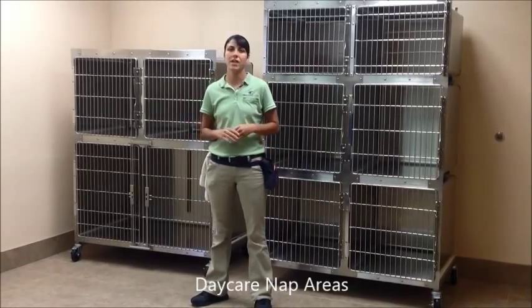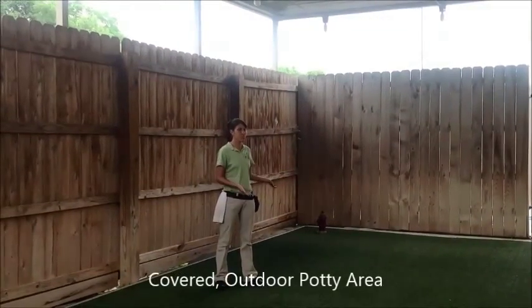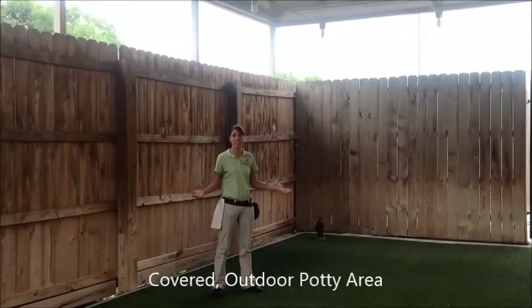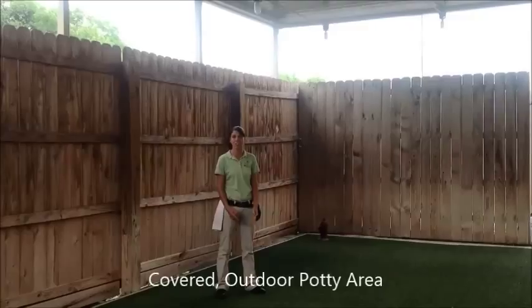Just in case we should have a natural disaster, they're easily moved. This is our covered potty area, so your dogs are comfortable pottying even in inclement weather. We have a specialized turf that has a drainage system underneath for easy cleanup.